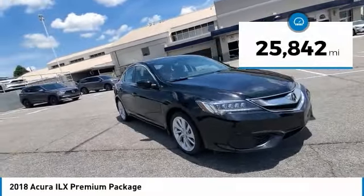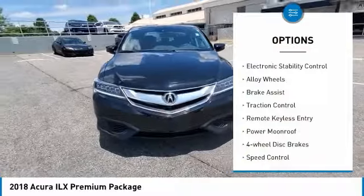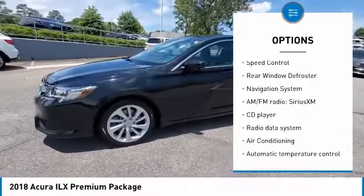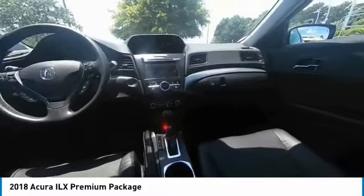This vehicle has less than 30,000 miles. Here are some of this vehicle's great options: electronic stability control, alloy wheels, brake assist, traction control, remote keyless entry, power moonroof, four-wheel disc brakes, speed control, rear window defroster, and navigation system.